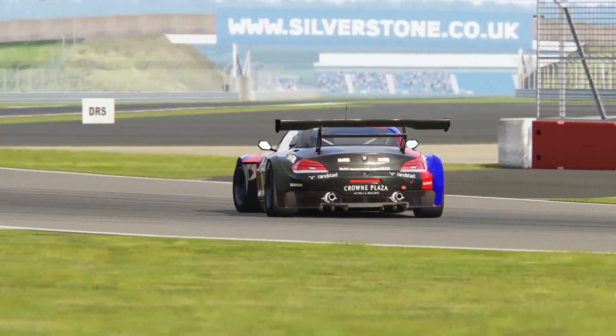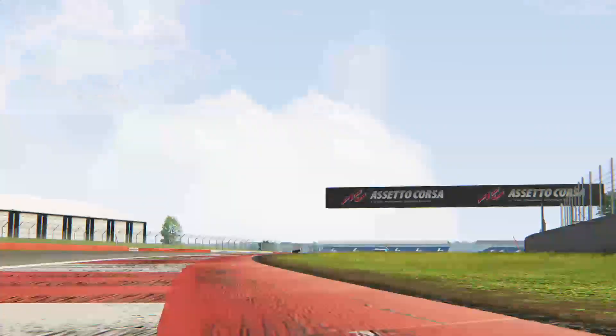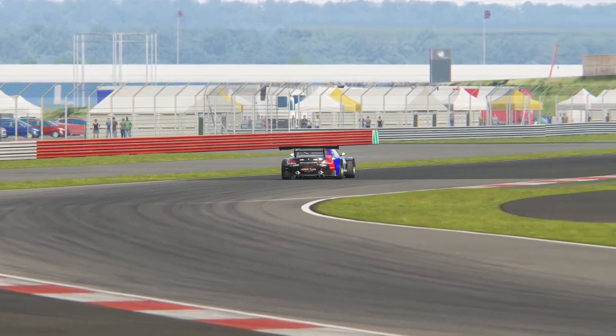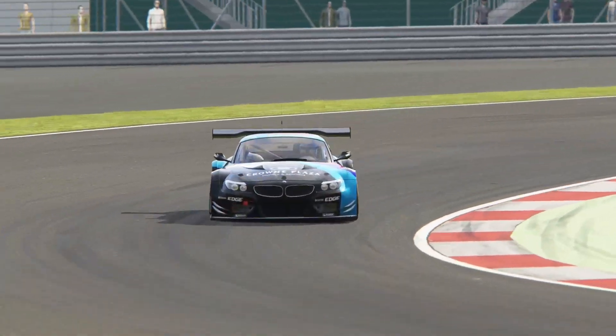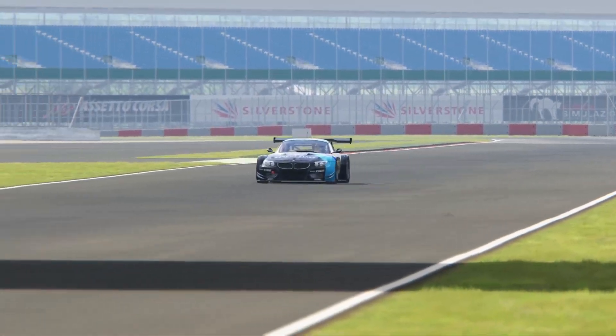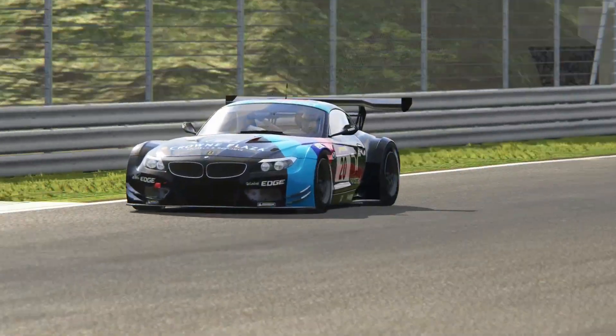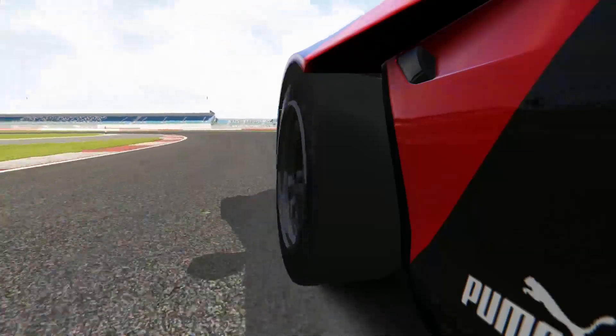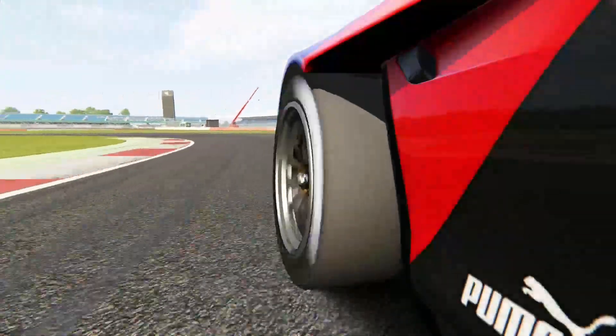The BMW Z4 GT3 was BMW's contender in the FIA GT3 class. Based on the E89 series Z4, it debuted in 2010 and was made available to independent teams as well. It raced against other contenders from the likes of Porsche, Mercedes-Benz, Lamborghini, and Ferrari, and it held its own up until its last season in 2015.